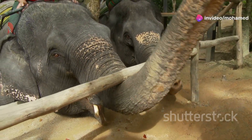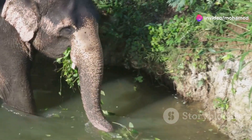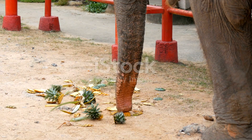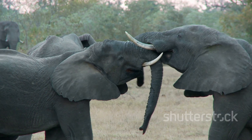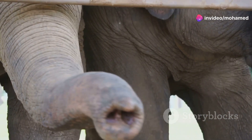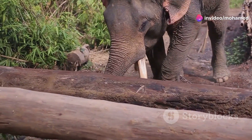First off, an elephant's trunk is like a Swiss army knife. It's not just a nose — it's a hand, a fork, a straw and so much more. Elephants use their trunks to pick up food, drink water and even greet each other. Imagine having a tool that can lift something as delicate as a feather or as heavy as a tree branch. That's what an elephant's trunk can do.